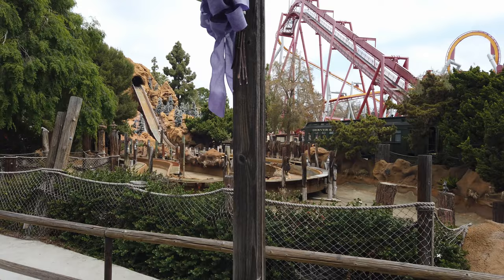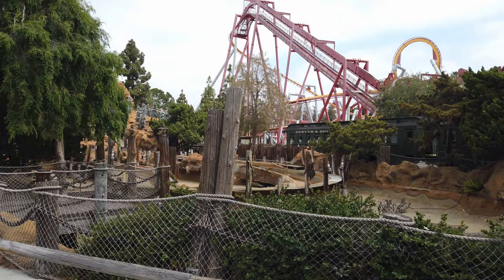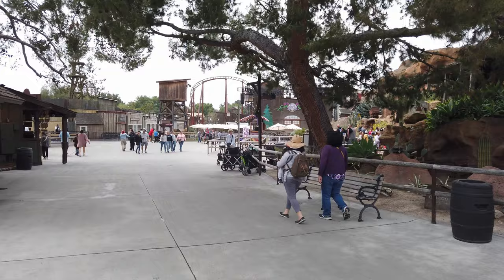In other news, the Timber Mountain Log Ride is currently down for refurbishment, which it needs. It's starting to warm up. It's a pretty light day here today. I'm going to go through boardwalk and see what's going on over there.